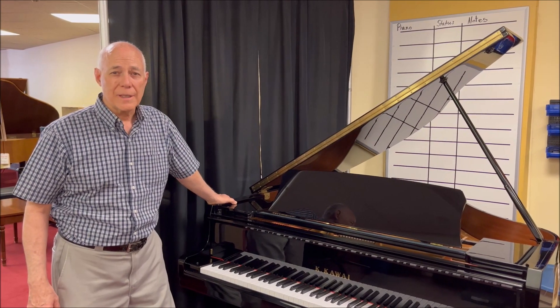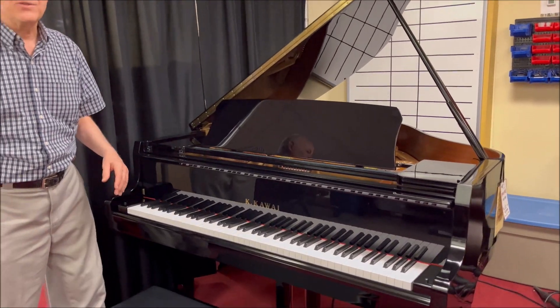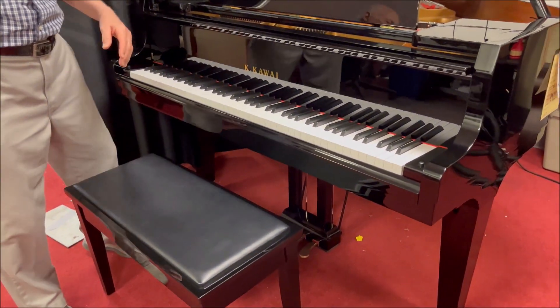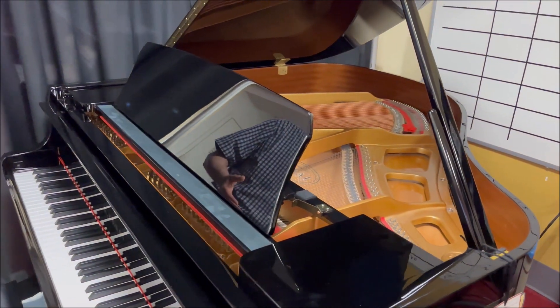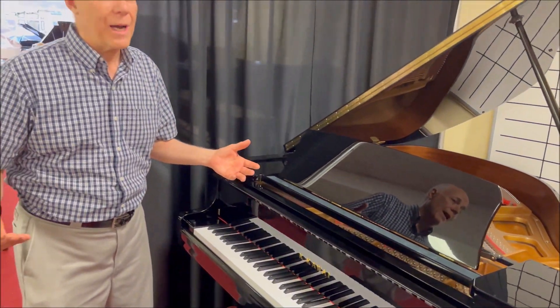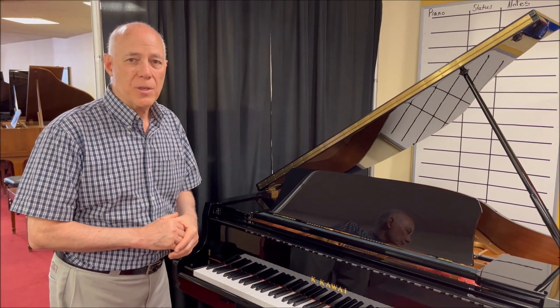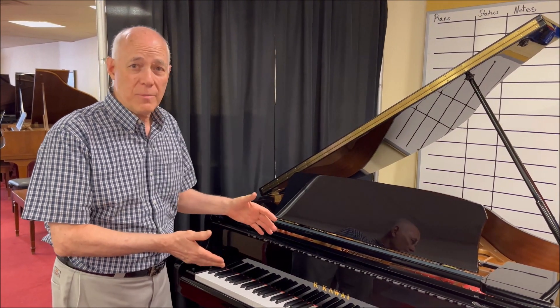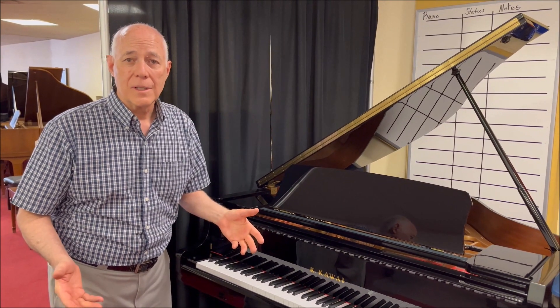Hi, this is Tom, the manager, and I'm standing in front of a beautiful Kawaii GL-10 five-foot ebony polished baby grand piano. The GL-10 is our current series — we are Kawaii dealers and we're proud to carry them. They're fine Japanese precision-engineered pianos. This is a current model; we sold this originally six years ago.